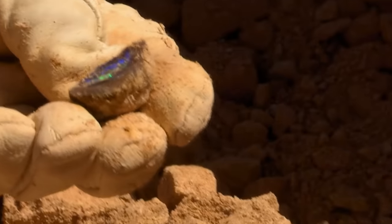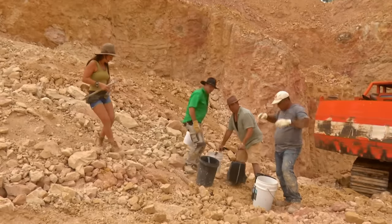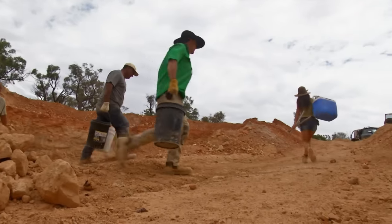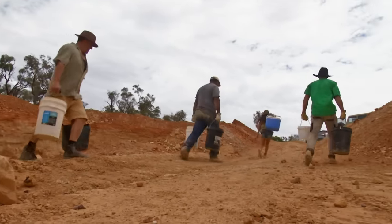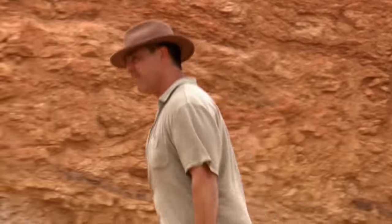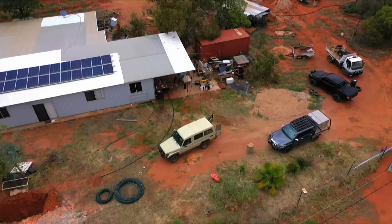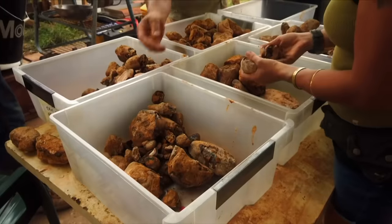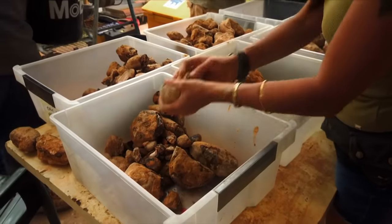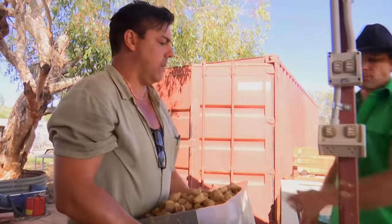Good job, guys. Well done, everyone. Oh, so pumped to see this stuff opened up. On their last dig before heat and storms shut down the season, the Opal Whisperers have unearthed a massive 200-kilogram haul of highly rare yawa nuts. We don't think we really prepared for the magnitude of this situation and what we've actually found here. We're all a little bit in shock, but we've just got to get into it.